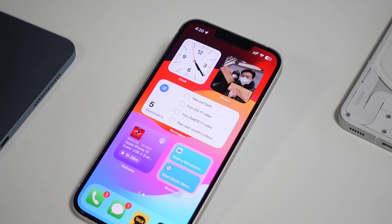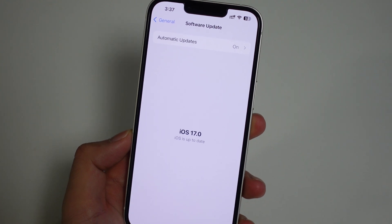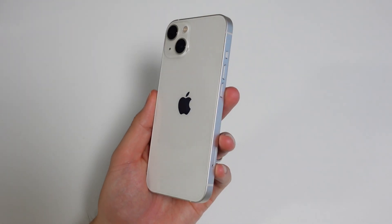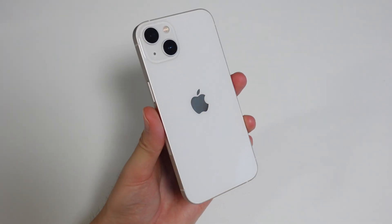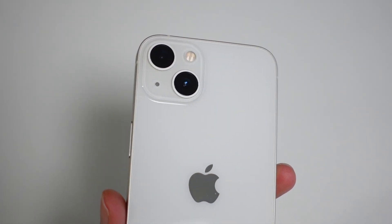iOS 17 is finally here for a whole bunch of iPhones. Most videos you'll find about it in the next few weeks will probably show it on an iPhone 14, 14 Pro, or maybe even the new 15 series. So I wanted to see what the experience is like on an older model like this base iPhone 13 and show you guys what the top five most helpful changes are.